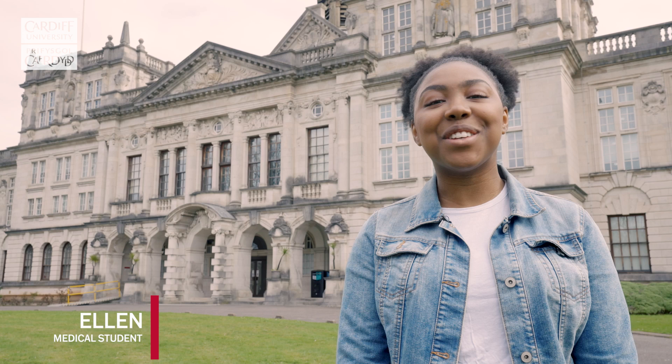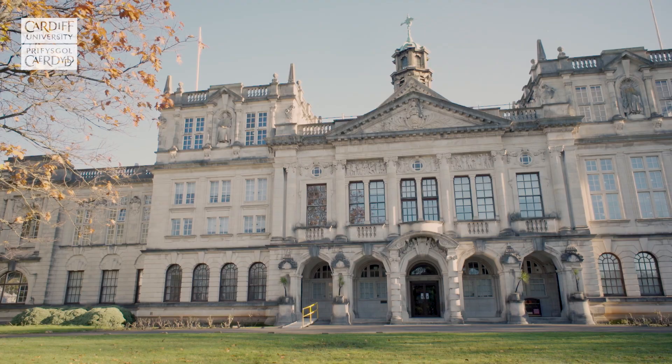Hi, I'm Ellen and I study medicine here at Cardiff University. Today I'm going to take you on a tour of Cathays Park campus, which is our main location at the heart of the city centre.